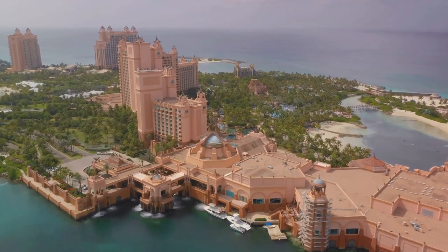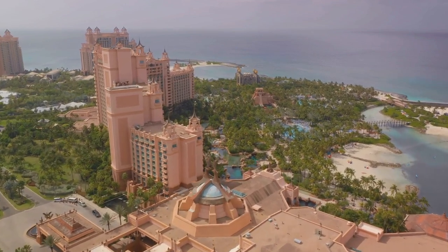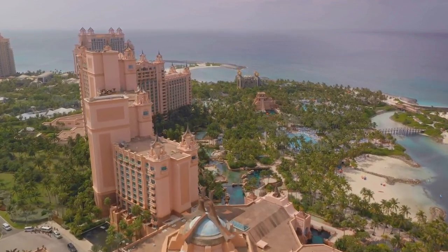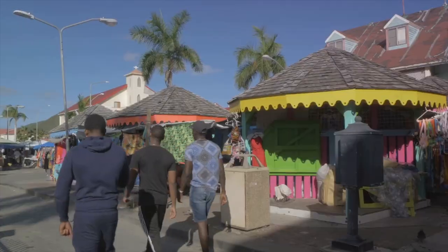Nearby, you'll find the Queen's Staircase, a set of 65 steps carved out of solid limestone by slaves in the late 18th century. Each step represents a year of Queen Victoria's reign, serving as a tangible reminder of the city's past.